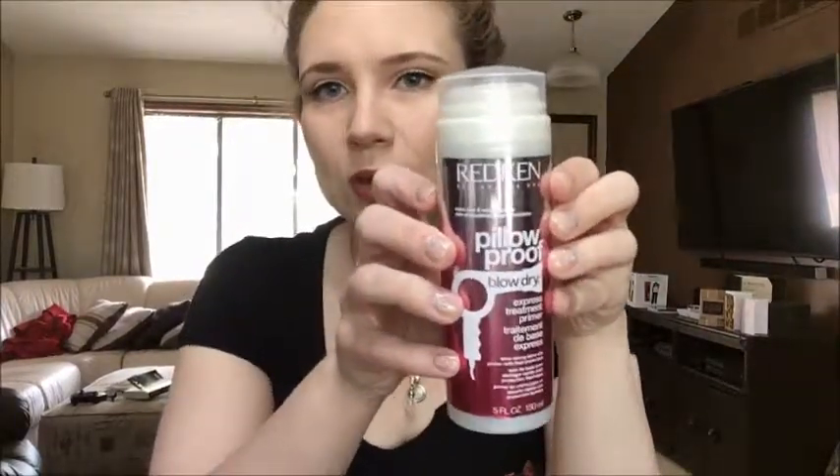This is Redken's Pillow Proof Blow Dry Express Treatment Primer. This is a cream, a very thick cream — look at the packaging. It's so pretty. It's pink and shiny, one of those top pump dispensers. When you use it, your hair dries more quickly and it's also got heat protection in it, which I am a big fan of. I have a lot of hair and it's thick. I stopped blow drying it for years — it would take me an hour or more. This is amazing. It really cuts my drying time by more than half. My hair is dry in like 10 minutes, depending on what I'm doing with it.